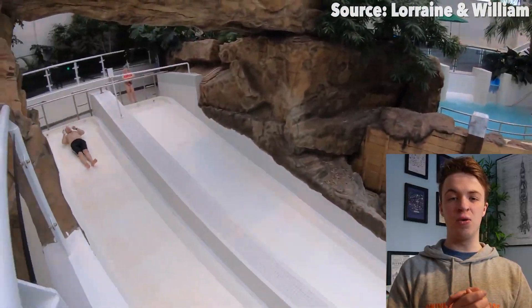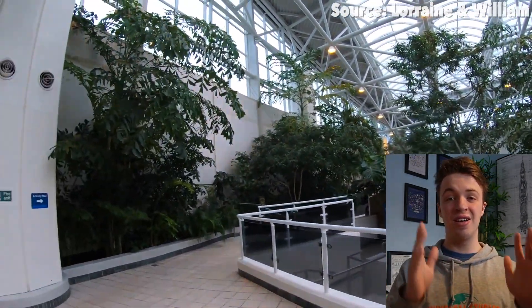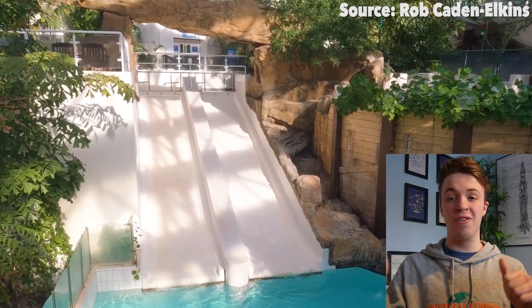Now, throughout this video we have had some very creative names — from Wave Pool, to Canyon Ride, to now my favourite one: Waterside, which, believe it or not, is a waterslide. And what is so funny about this attraction is not only has it got a very creative name, but the layout is just as creative, as instead of twisting and turning, dropping, and doing all of that stuff, what you will be doing is just going down one slope into the water.